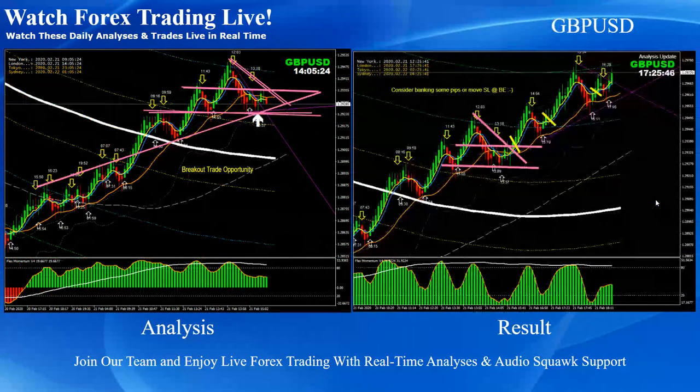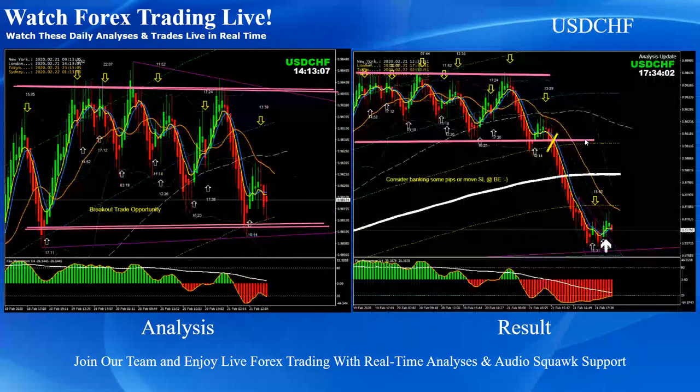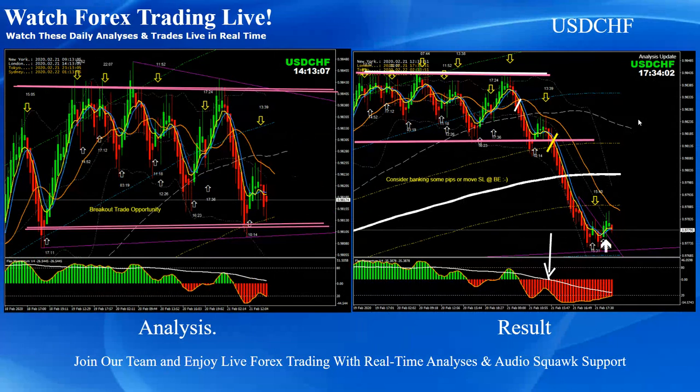Pound dollar — straightforward. Previously we had a trade, and we did another analysis at the New York session, mentioning to look for the breakout. As you can see, the price nicely broke and the rest of the trade was announced through live RG commentary — beautiful long trades on pound dollar. Dollar Swiss franc — straightforward consolidation breakout, and afterwards we announced another consolidation breakout short trade on dollar Swiss franc based on the momentum.